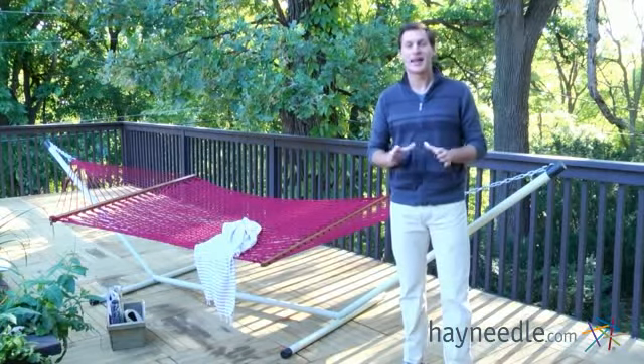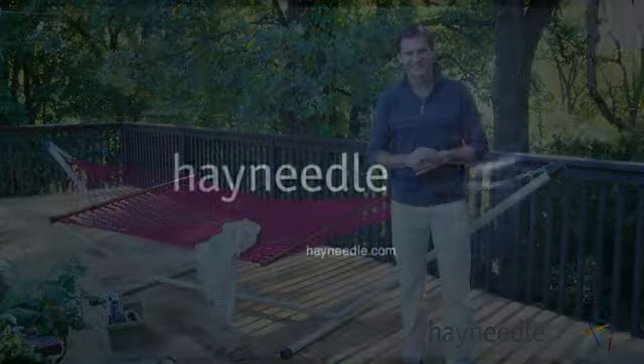Thanks for taking the time to learn more about the Island Bay XL Rope Hammock.